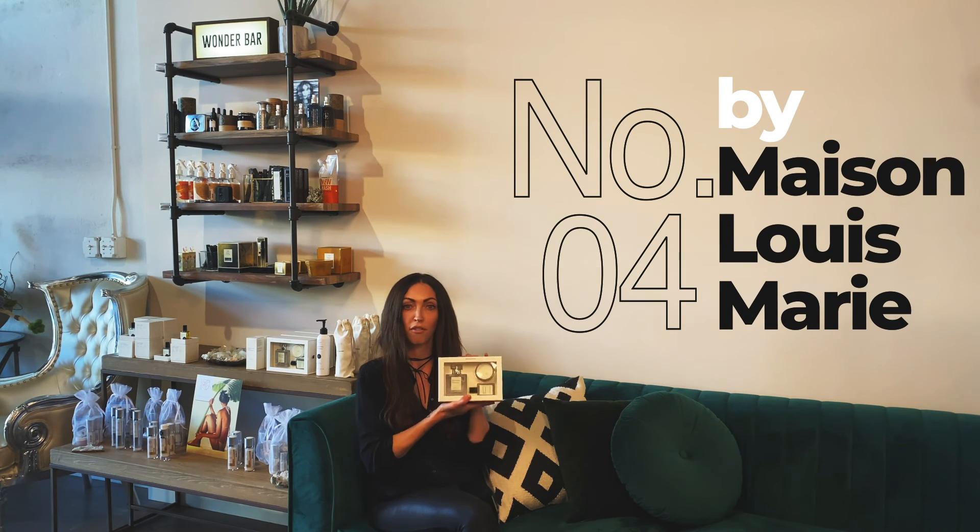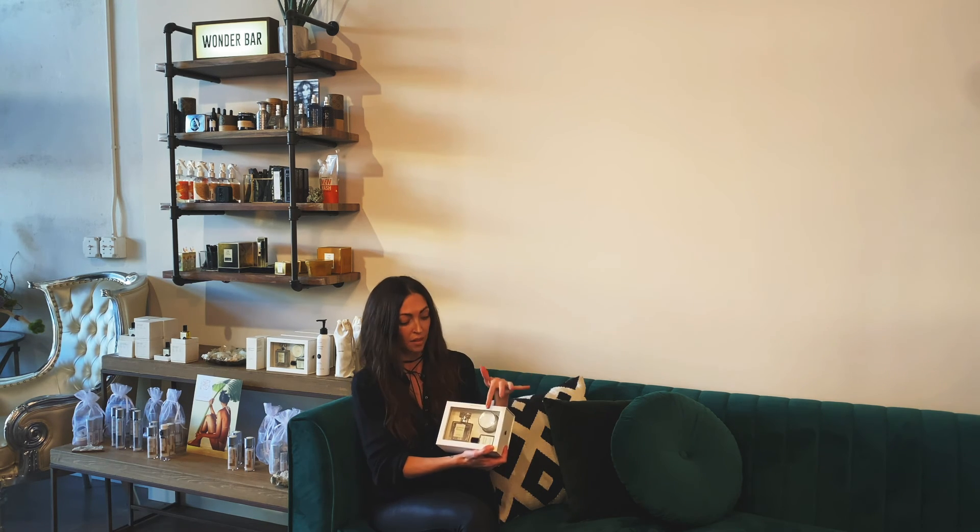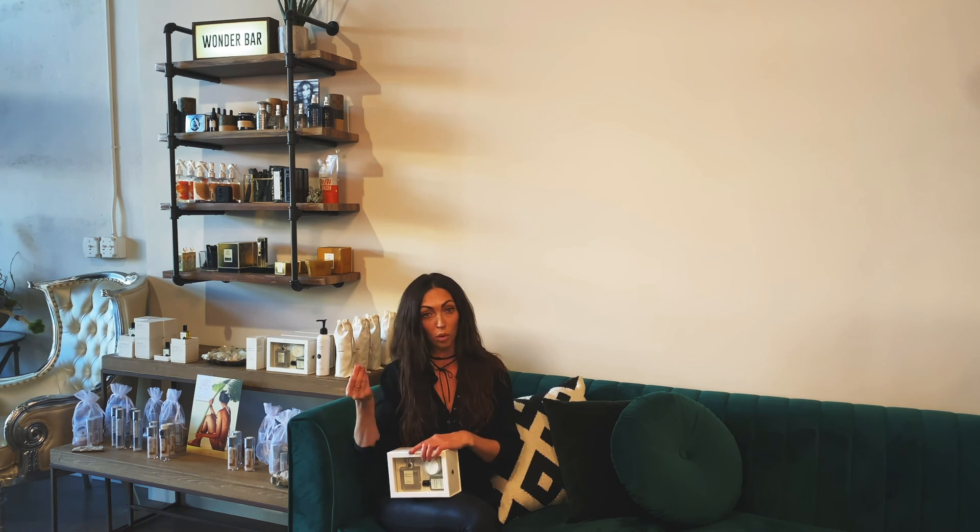Last but not least on the Wonder Bar is Number Four. I found this in a boutique in New York and I'm lucky enough to be a retailer now. We've got this little luxury perfume set — there's a first size roller ball, a regular sized perfume, and a candle. The scent is to die for. When you come in, come over to the Wonder Bar — you've got lotion sample, body oil, and the smaller roller ball perfect for your purse. It smells amazing on everybody.